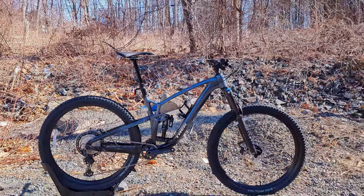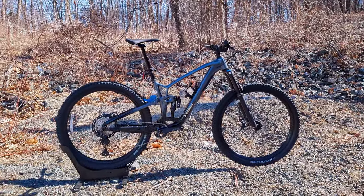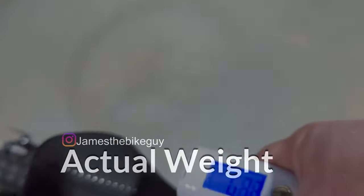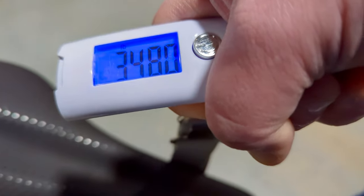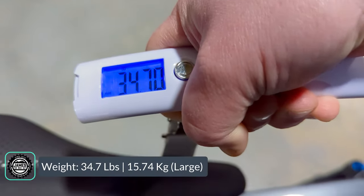Anyways, that's a lot we've just talked about. Time to find out what this Fuel EX 8 in a size large weighs. The actual weight of the Trek Fuel EX 8 in a size large comes in at 34.7 pounds.